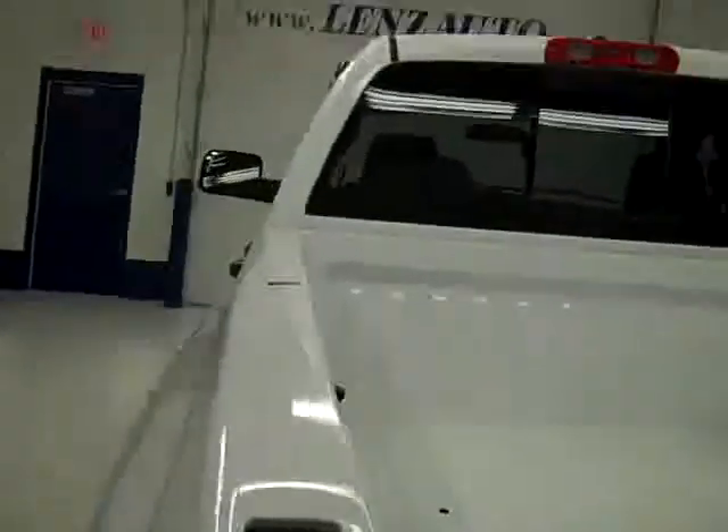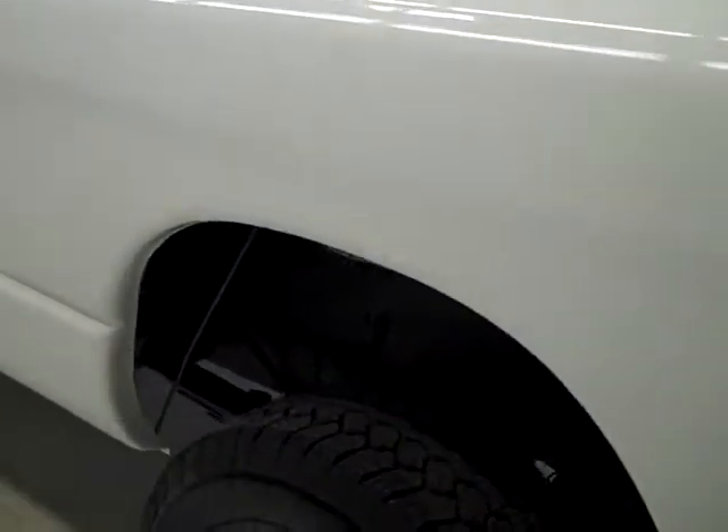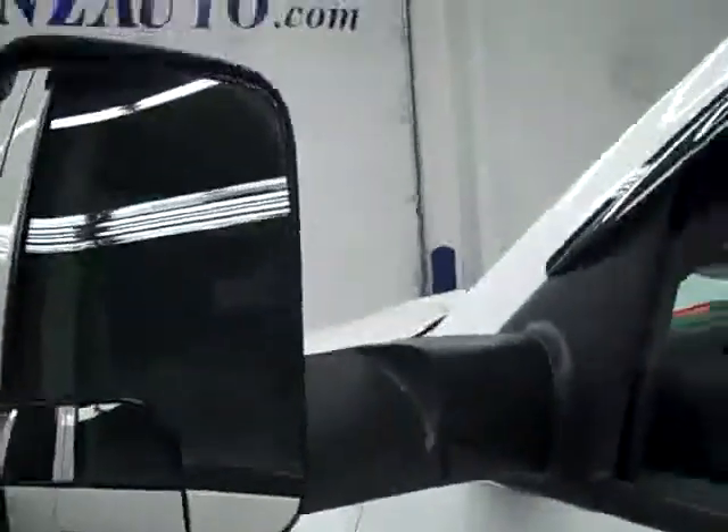Going around this side of the truck, you can see the paint is still very shiny and reflective, with no dings or scratches here either. Nice clean body on this truck. You also get your fold-out tow mirrors.